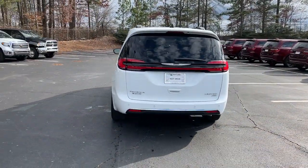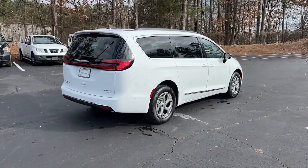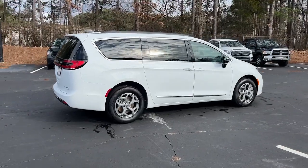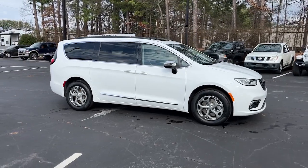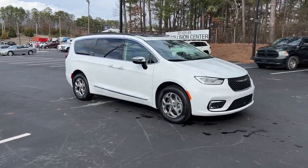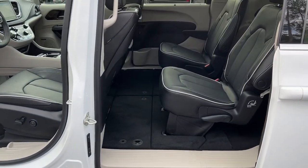Keyless entry, sunroof/moonroof, all-wheel drive, adaptive cruise control, remote engine start, power liftgate. Enjoy the peace of mind that comes from knowing your most precious cargo is in good hands — the Pacifica has your family's back. Test drive it today.